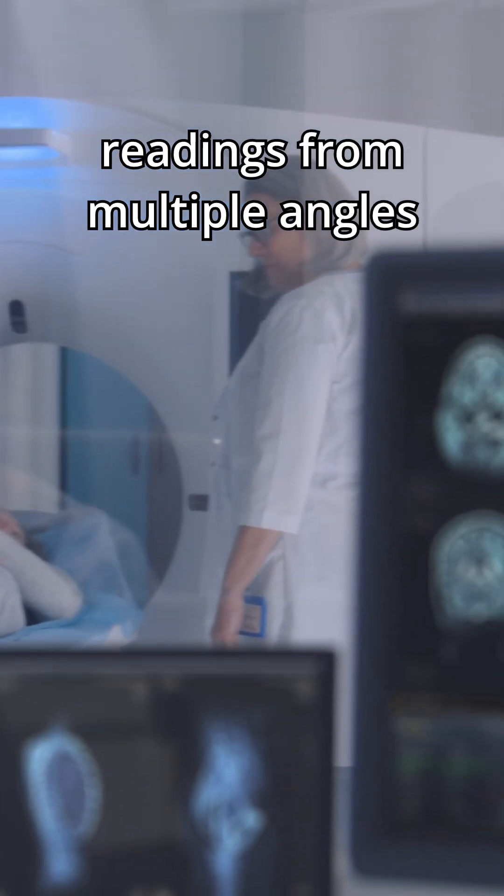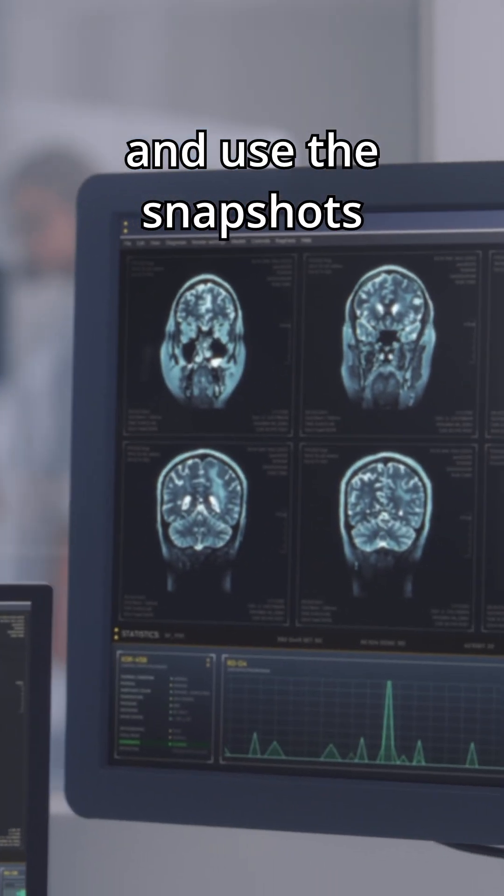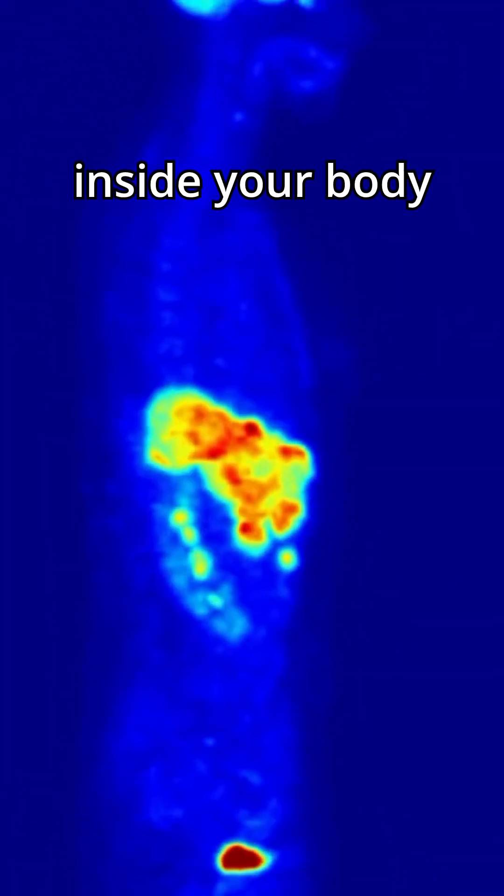The scanners are able to take readings from multiple angles and use the snapshots to construct a 3D map of the activity inside your body.